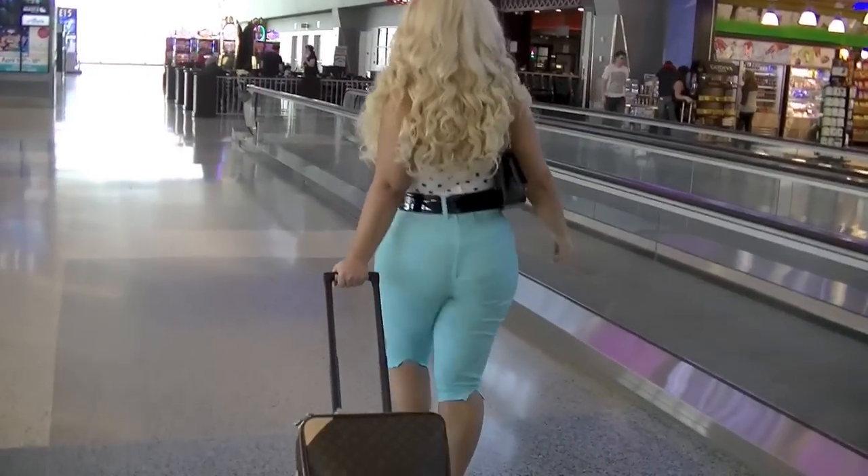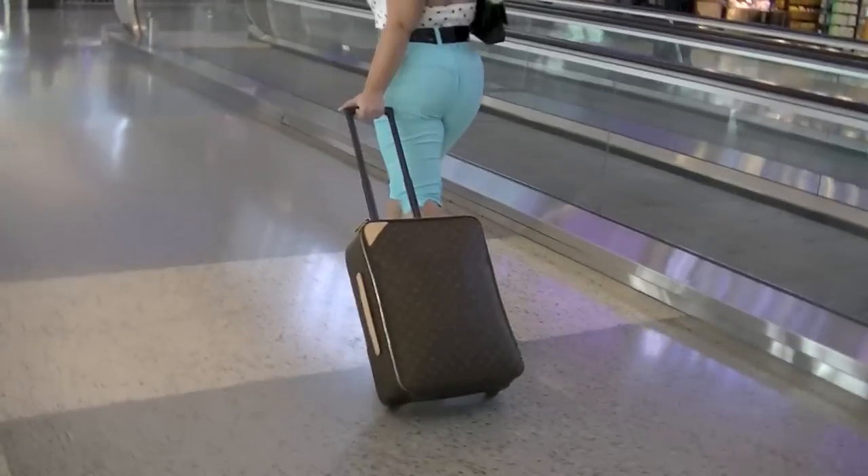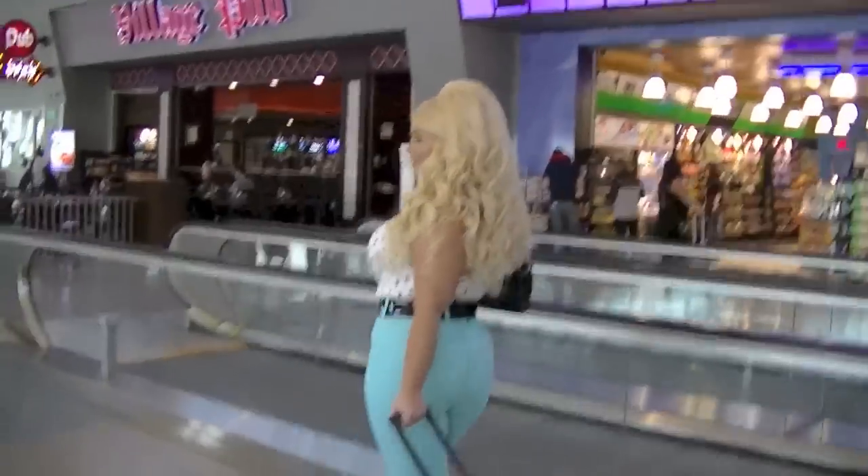Hey everyone and welcome to another episode of What I Wore in Vegas. I did one of these last year so I thought I would do it again in the exact same terminal, Virgin America. Woohoo!